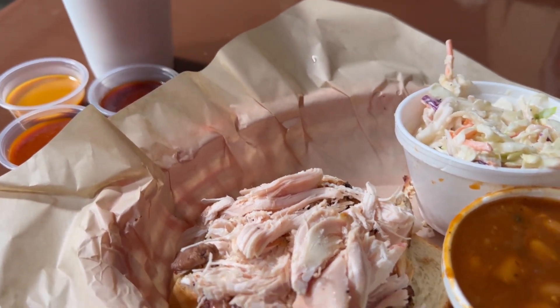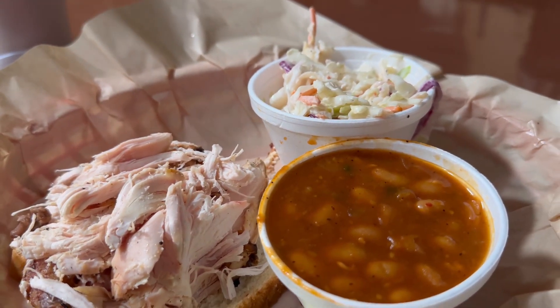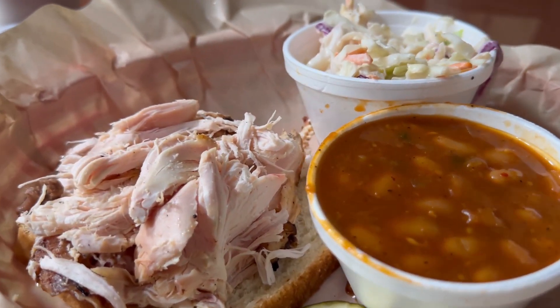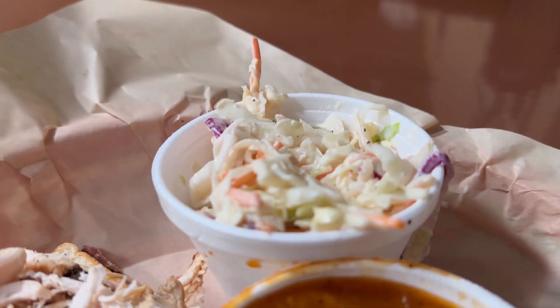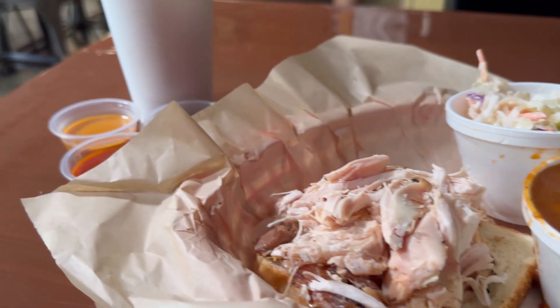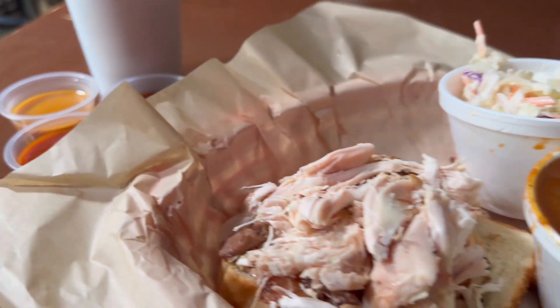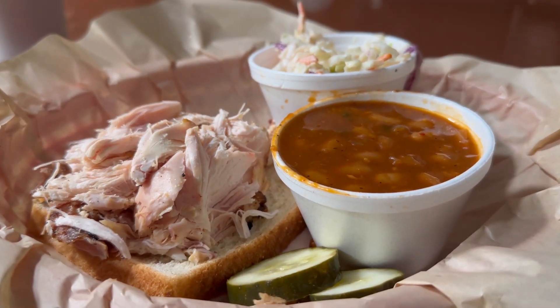I tried to go with the sausage but they're sold out — pretty expected considering it's a first opening. So we went with the Dr Pepper baked beans, pulled chicken, and the Alabama white coleslaw. Looks amazing. I like some of the options they have here — you've got your different barbecue sauces: a gold, a red, and a brown. Let's see how it tastes.